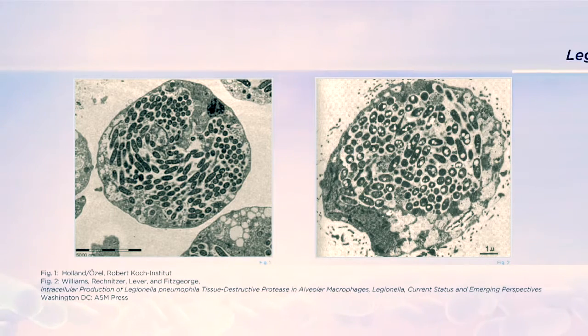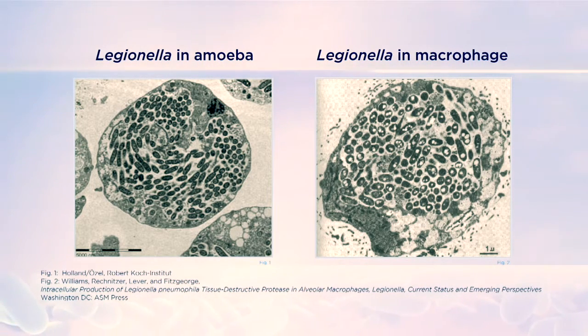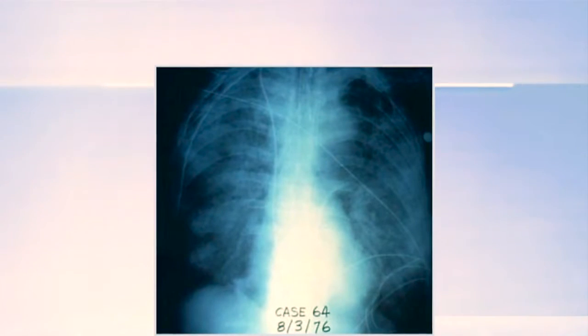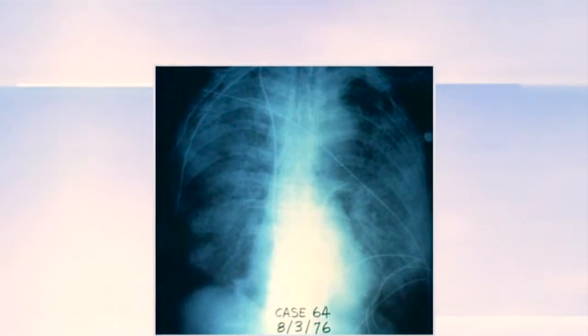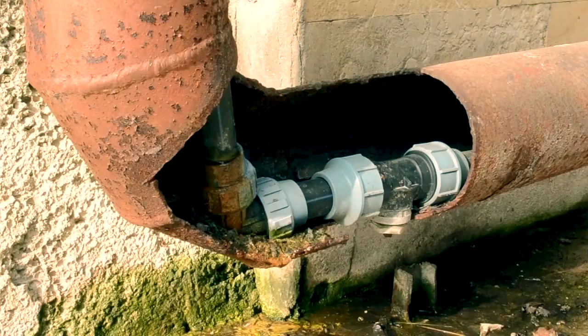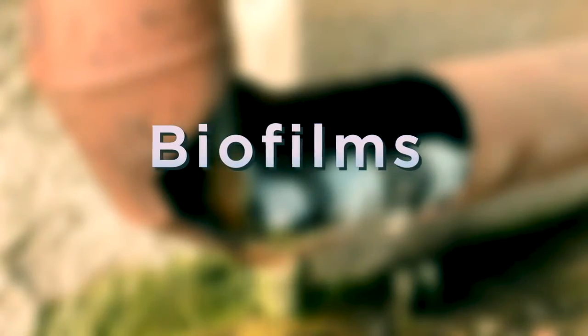Human immune cells called alveolar macrophages look very similar to protozoa. When in human lungs, Legionella invade and grow within these alveolar macrophages and cause disease. In addition to growing in free-living protozoa, Legionella also thrives in communities of microorganisms called biofilms.